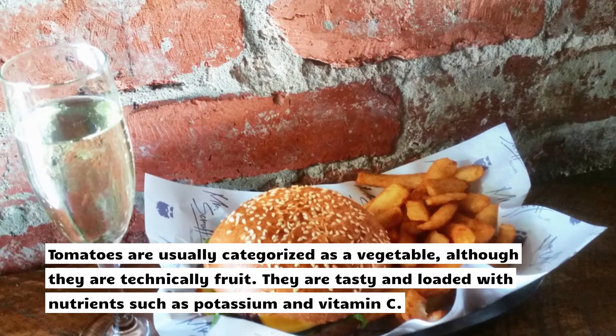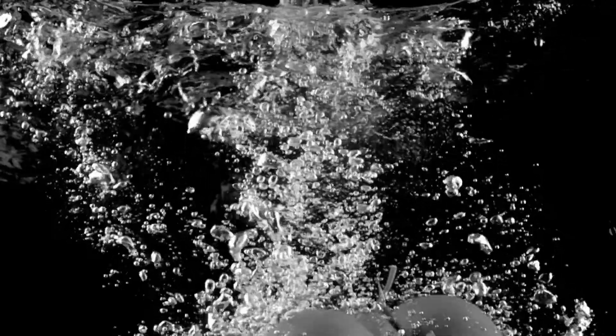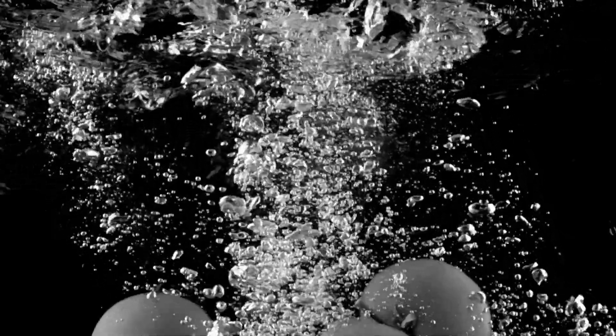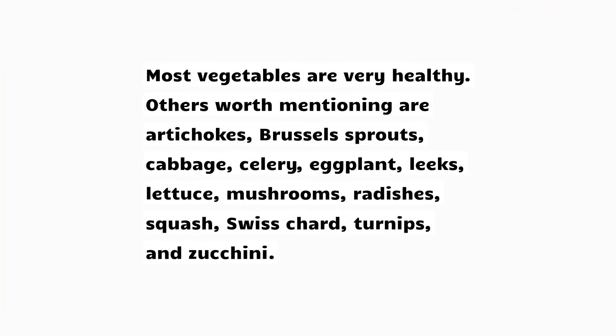26. Tomatoes. Tomatoes are usually categorized as a vegetable, although they are technically a fruit. They are tasty and loaded with nutrients such as potassium and vitamin C. More healthy vegetables: most vegetables are very healthy. Others worth mentioning are artichokes, Brussels sprouts, cabbage, celery, eggplant, lettuce, mushrooms, radishes, squash, Swiss chard, turnips, and zucchini.